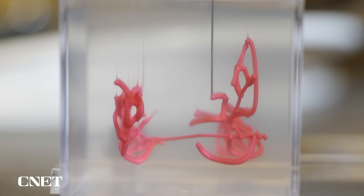The goal? To one day be able to print crucial pieces of the heart, like valves and ventricles, that are living and can actually grow with a patient.